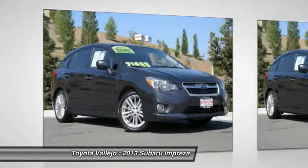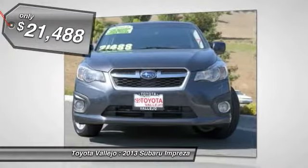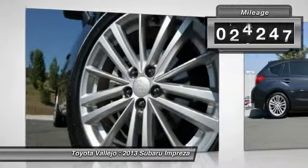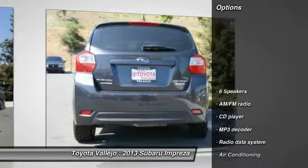Want to stretch your purchasing power? Well, take a look at this outstanding looking 2013 Subaru Impreza. This is a terrific one-owner Impreza and it's ready for you to take home today. No sordid history on this one-owner gem.